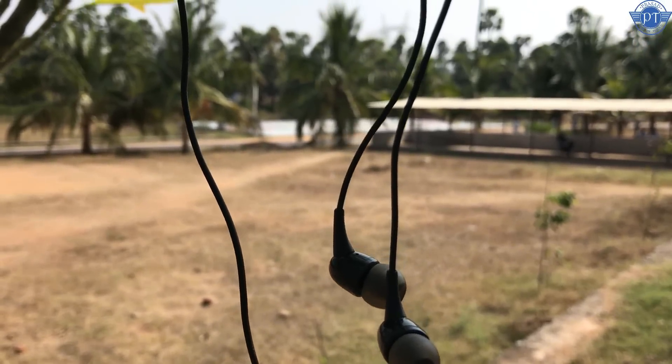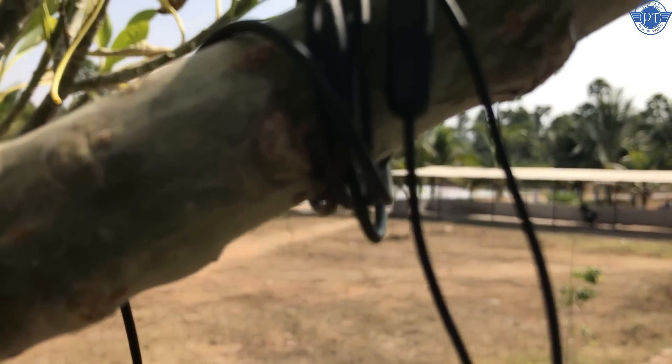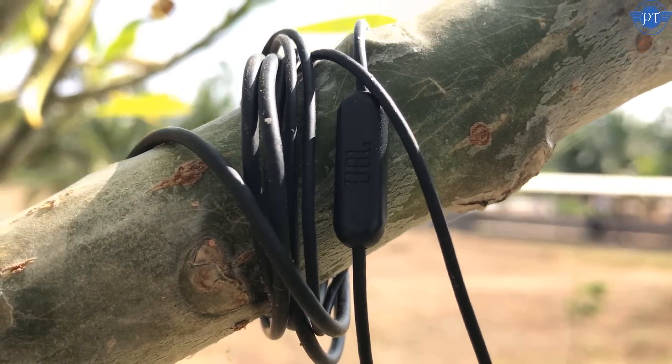First, the JBL T-100. The JBL T-100 price is ₹600 to ₹700. I don't have a problem with the build quality of this earphone.